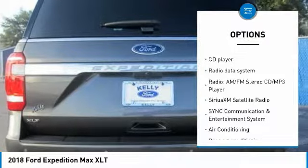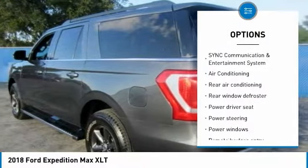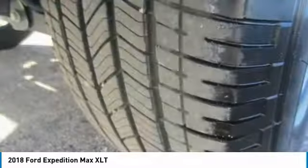Traction control, air conditioning, dual airbags, power steering, four-wheel disc brakes, universal garage door opener, rear window defroster, compass, CD player, electronic stability control.